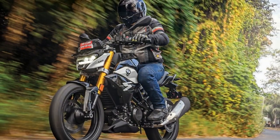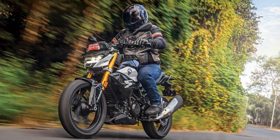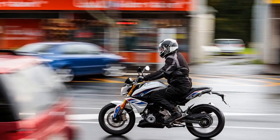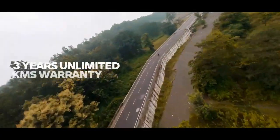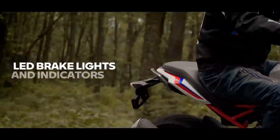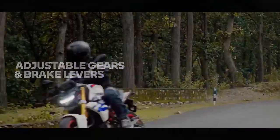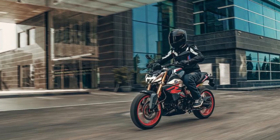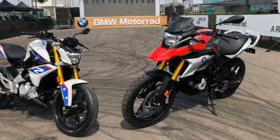Engine and Performance. The heart of the BMW G310R is its 313cc liquid-cooled, single-cylinder engine. While the displacement might seem small compared to other BMW models, it doesn't compromise on performance. The engine is finely tuned to produce a healthy 34 horsepower and 28 newton-meters of torque, providing brisk acceleration and smooth power delivery. Whether you're commuting through city traffic or enjoying a spirited ride on the open road, the G310R's engine offers ample performance for a wide range of riding scenarios.